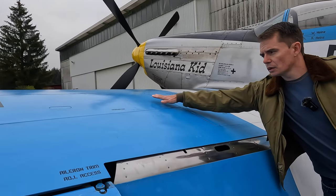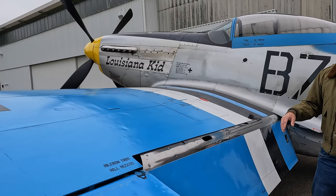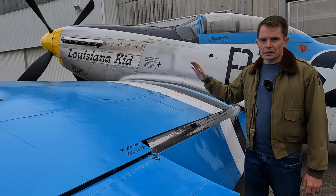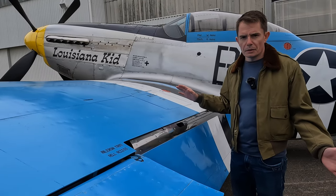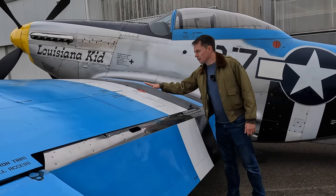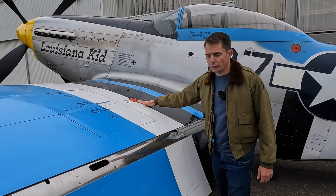Along here you've got your access panels to the guns and the ammunition. You'll often hear people say 'the whole nine yards' — referring to the length of .50-cal rounds for a Mustang — but as far as I can tell, no one has ever actually been able to prove that. It sounds cool, but I think it's probably not true.